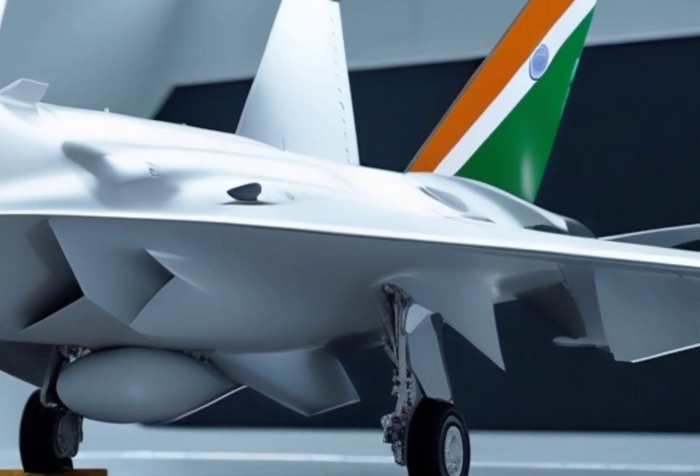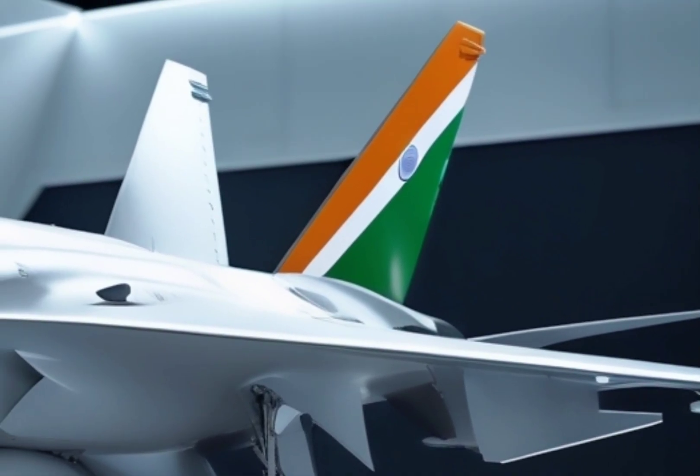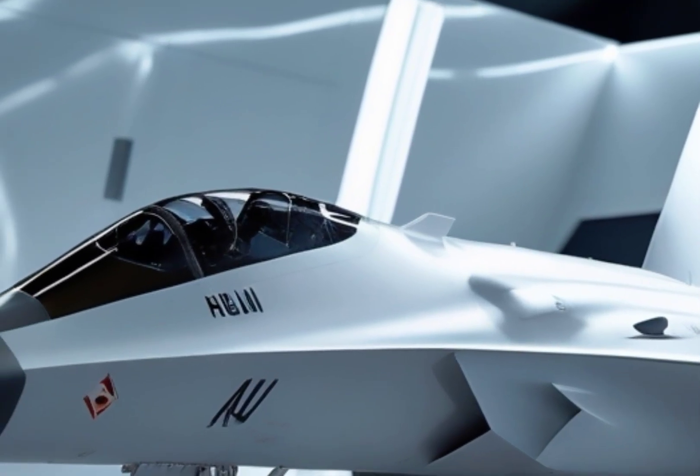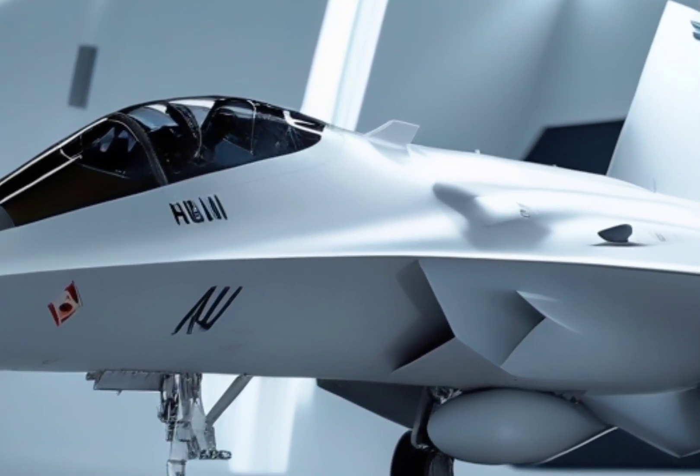and over the next several years, they pushed the boundaries of what was possible in aviation. The data gathered from these flights helped shape the future of high-agility fighter jets, especially in areas like digital flight controls, composite structures, and aerodynamic design.